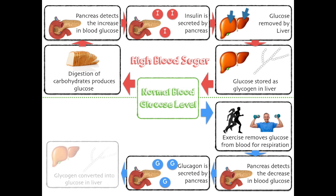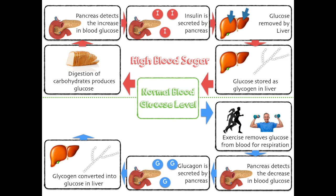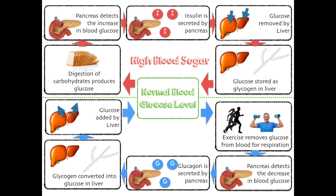Glycogen is converted into glucose in the liver, and glucose is added back by the liver. Hopefully that brings us back around to our normal blood glucose level that the body is completely happy with.